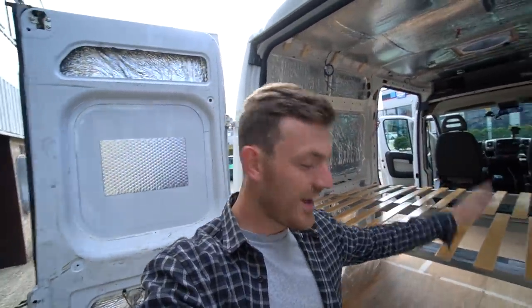Welcome back to the channel and welcome back to the van build. What the hell is going to happen today? If you didn't see the last van build video, then the first attempt at trying to put the cladding up was an absolute disaster.